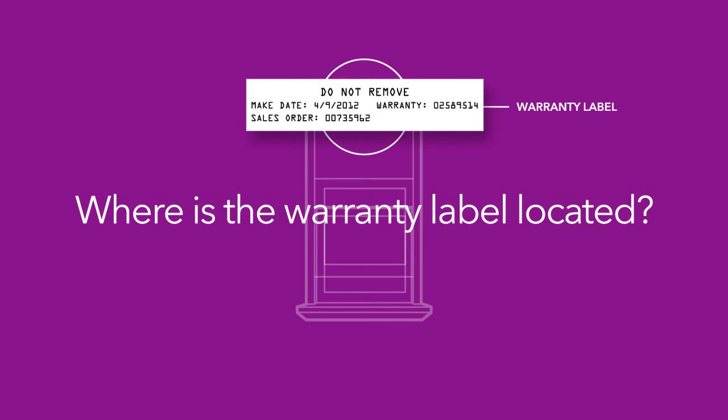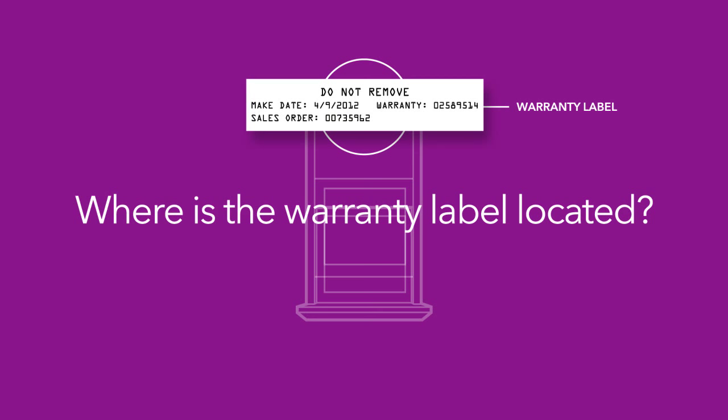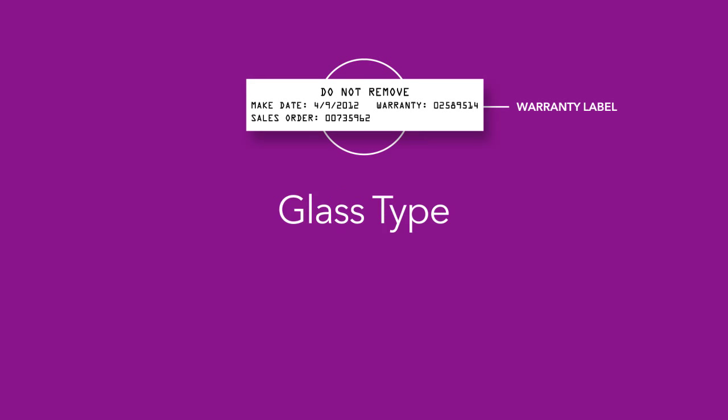Most manufacturers today include a warranty ID label that provides the specific product attributes for each window and door produced. This unique number will include size, glass type, color, and any option assortments to ensure quick and accurate service may be provided in the event a claim is filed.